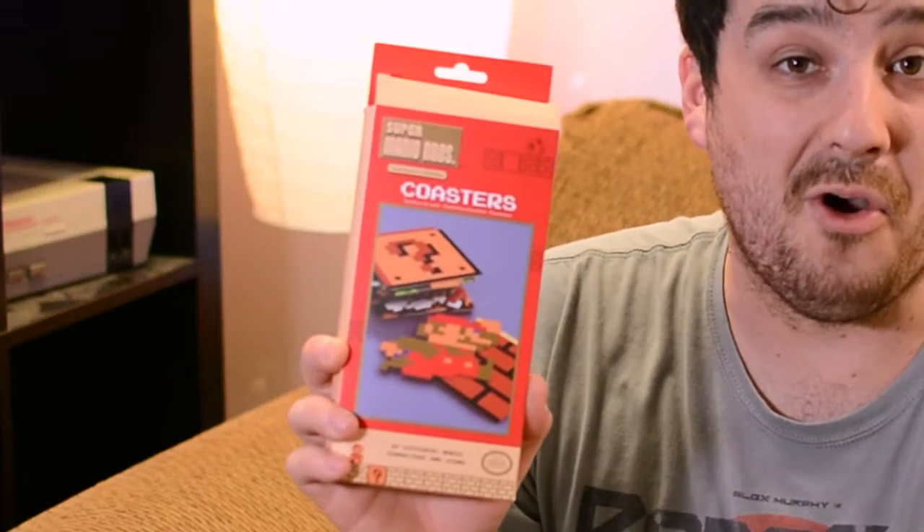Something else that I bought that I really thought was cool was these Nintendo coasters. These are like nine dollars — I know, they're just awesome and they're going to look really cool on my Nintendo table. Let me get them out here.